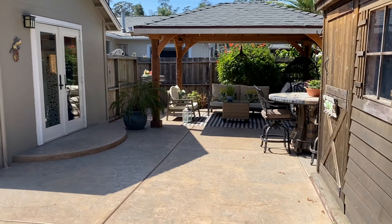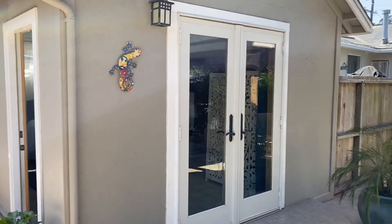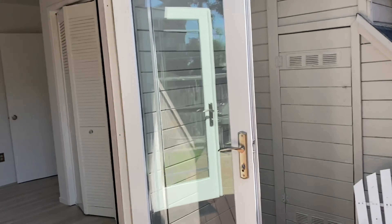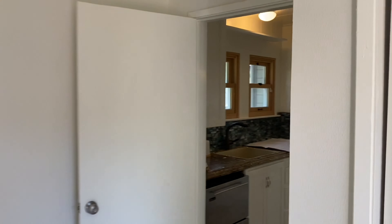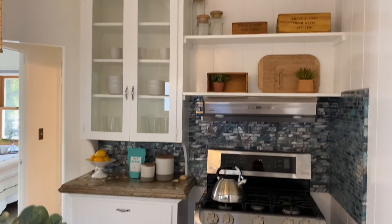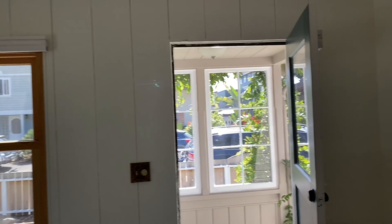This is pretty much it in a nutshell — very cool location, very cool home. This little extra bedroom really makes a big difference. Any questions, reach out to me — I'll be happy to answer anything about this property. Until next time, thanks for watching.